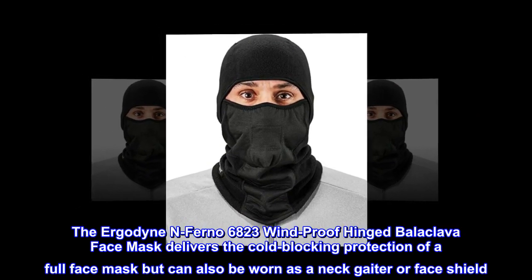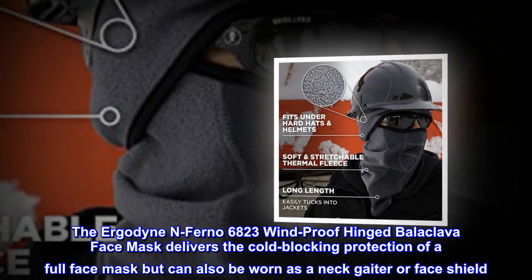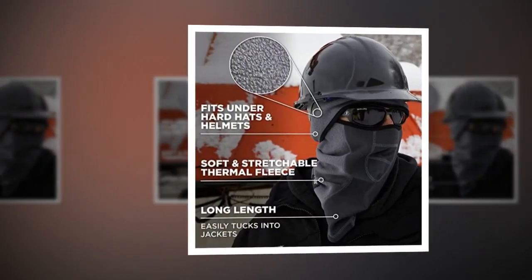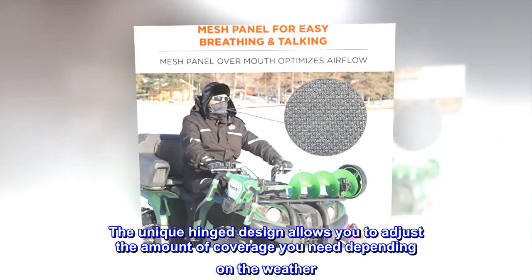The Ergodyne Inferno 6823 windproof hinged balaclava face mask delivers the cold-blocking protection of a full face mask, but can also be worn as a neck gaiter or face shield. The unique hinge design allows you to adjust the amount of coverage you need depending on the weather.